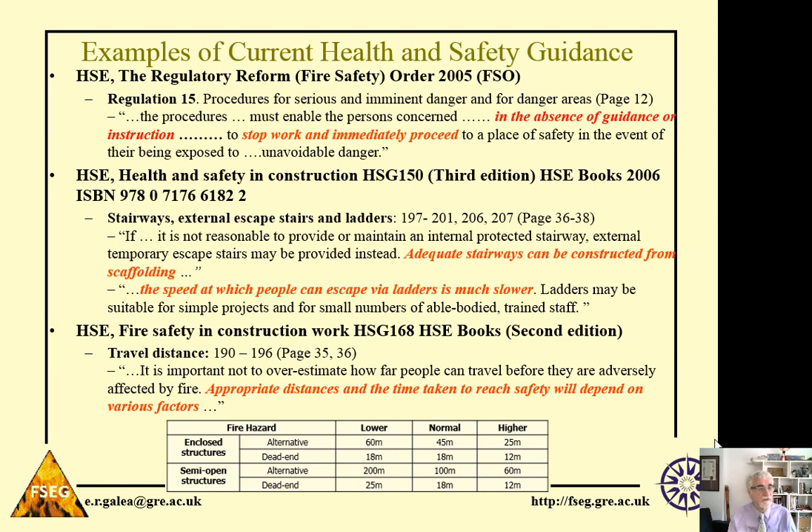So what do we have in terms of guidelines and legislation to protect workers and ensure safe evacuation? Unfortunately, we have a lot of wishful thinking and magic numbers, and we don't have a lot of hard facts and evidence to support a lot of the guidance we see in our regulations. If we look at the Regulatory Reform Order 2005, Regulation 15 says that in the absence of guidance or instruction, workers are expected to stop work and immediately proceed to a place of safety on the sounding of an alarm. But what does 'stop work immediately' actually mean?